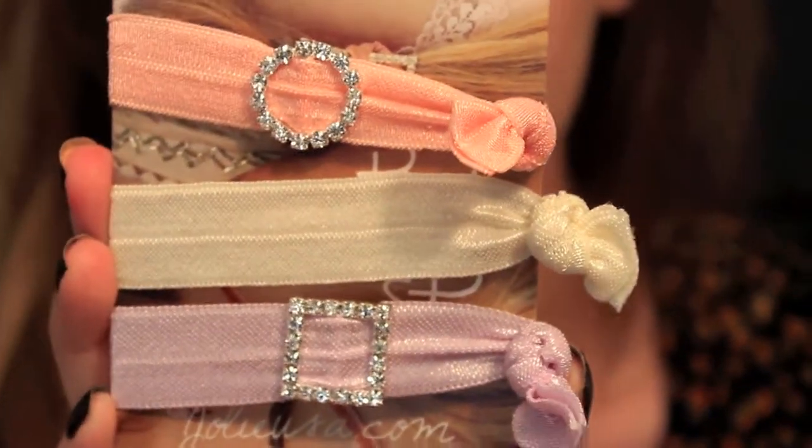The next thing I got are these hair ties. I thought they were super cute because they're different — if you want to wear your hair up but look a little fancier, these are great because they have a pretty jewel on them and they come in nice pastel colors. They're by the brand Jolie. I'll link everything in the description box below if you're interested in any of the brands.